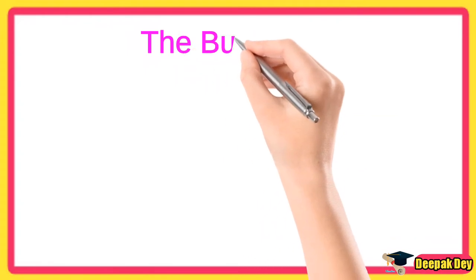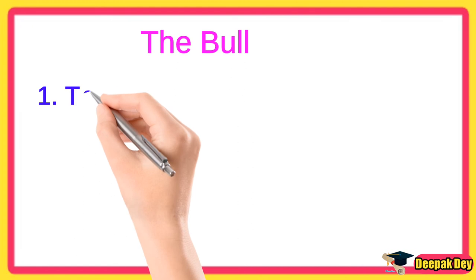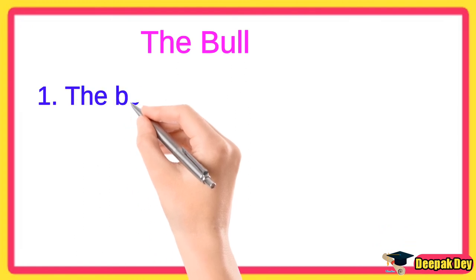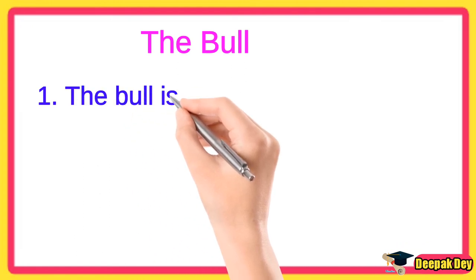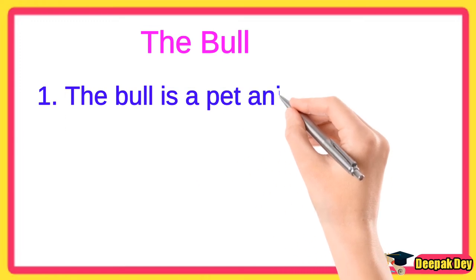Hello everyone. Today we are going to learn and write 10 lines about the bull. Line number 1. The bull is a pet animal.